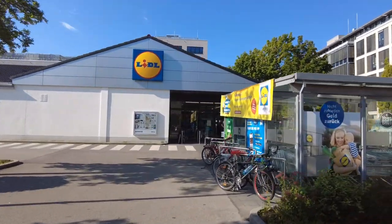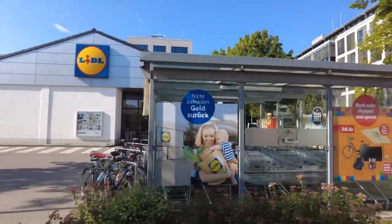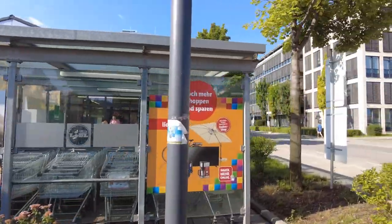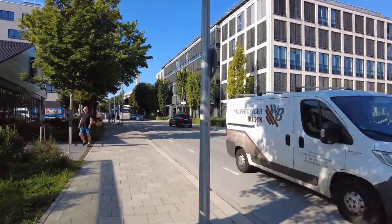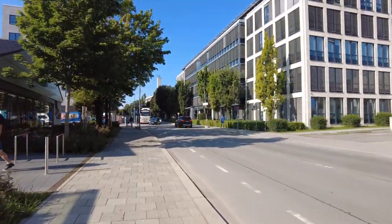This will be the starting point. And after we will walk down Neumarkter Straße because there are several other beautiful spots we can have a look at.